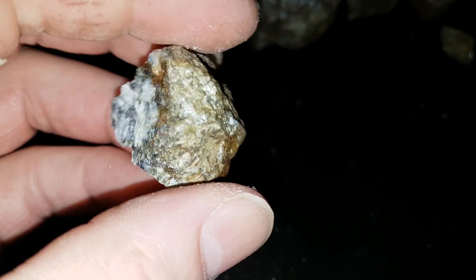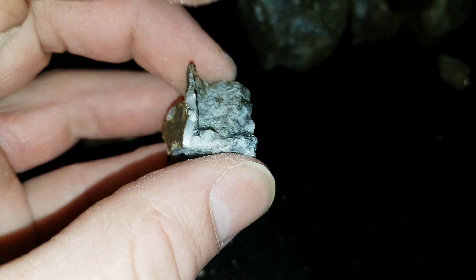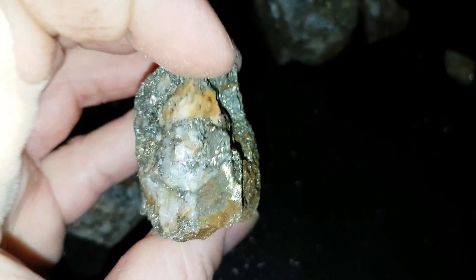The other properties we have, they have good gold, silver, copper, lead, some zinc, a little bit of cadmium, and occasionally we find some platinum.